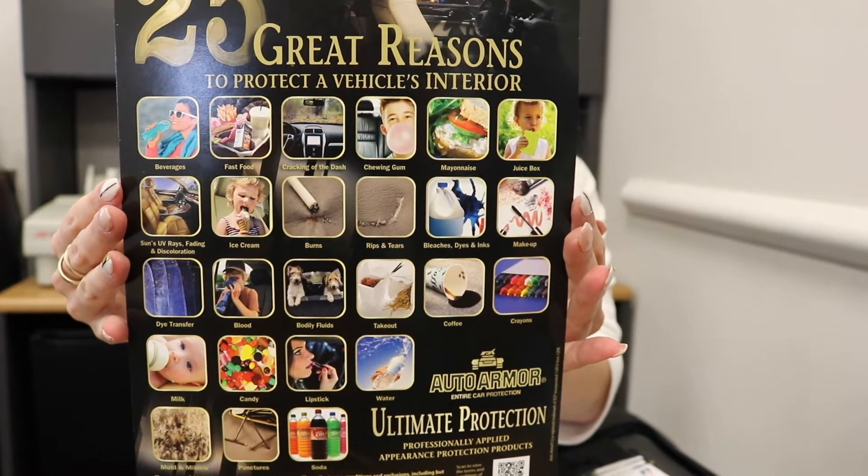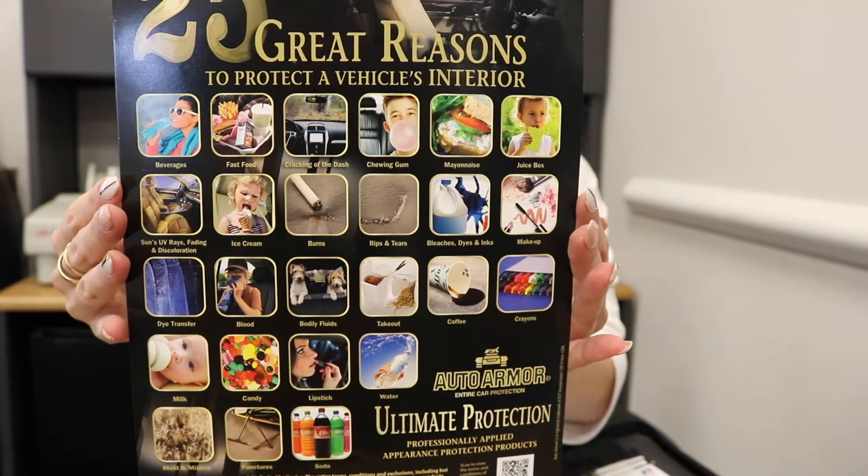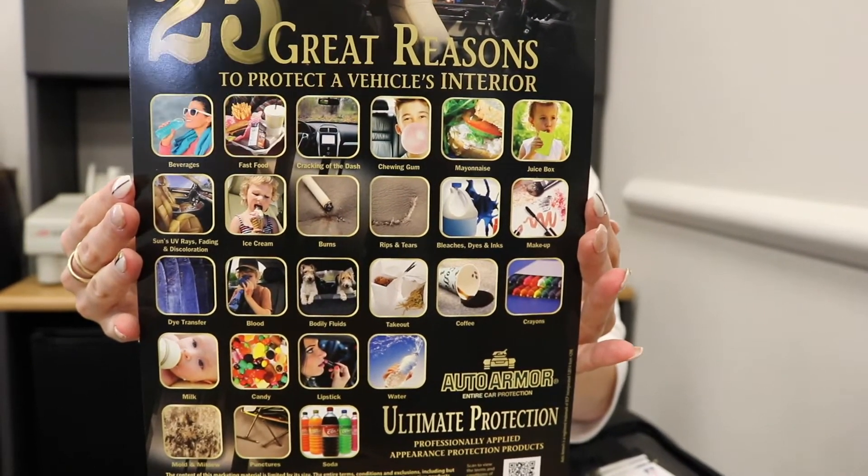The first thing I'm going to go over today is our ultimate protection package. This is a paint and interior protection which is a seven year warranty, and it's going to help protect your vehicle for those next seven years.